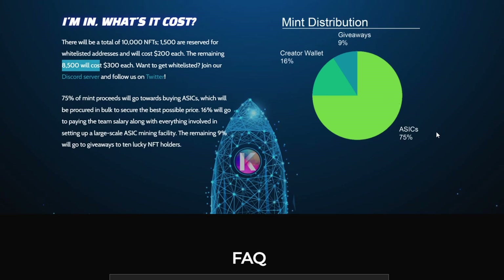They are going to use the profits from that NFT sale to buy ASIC miners from Gold Shell and other distributors. They're going to be using 75% of that for miners. Another 9% is going to giveaways. Then there's 16% going to the creator wallet, which is going to help pay the team salary along with everything involved in setting up the large-scale ASIC mining — such as all the logistics, securing the right kilowatt hour rate, and everything behind setting that up.